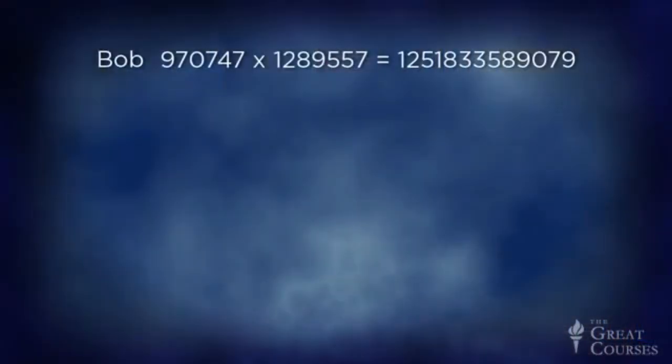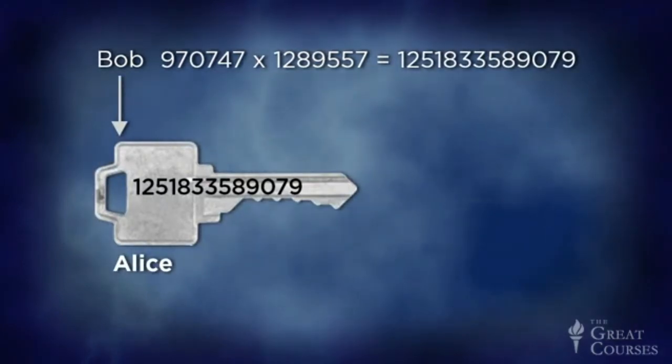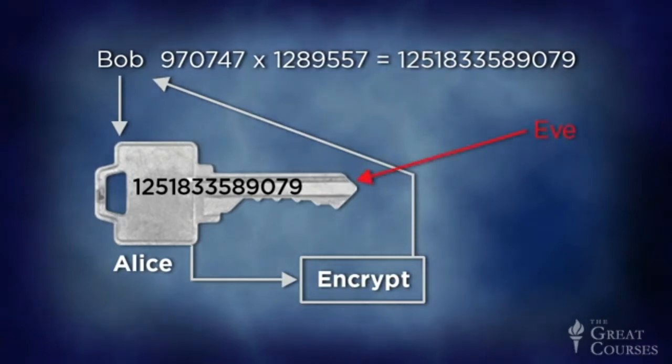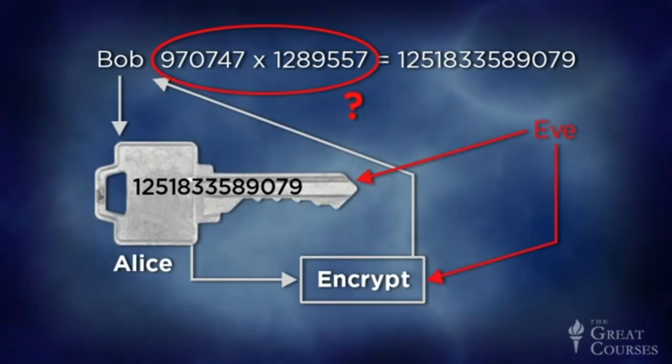So let's see how it works. Suppose Alice wants to send a secret message to Bob. First, Bob generates two very large prime numbers and multiplies them together. He sends the product — the encryption key — to Alice. He does not have to do this secretly; it's a public key. He can publish it in the newspaper or post it on the internet if he wishes. Once she receives the key, Alice uses it to encrypt her message and sends it to Bob. Bob, who has the original two prime factors, can then easily decrypt the message. So what about Eve? She knows the public key and the ciphertext that Alice sends to Bob. All she needs to do is factor the encryption key to get the decryption key and then decode the message. But factoring is very difficult — if the key is long enough, no computer available to Eve could do the job.